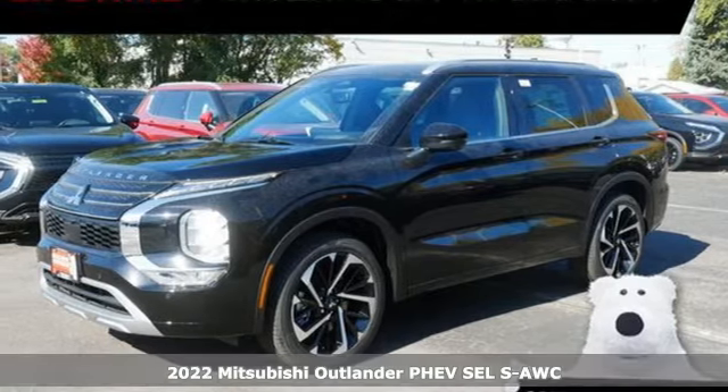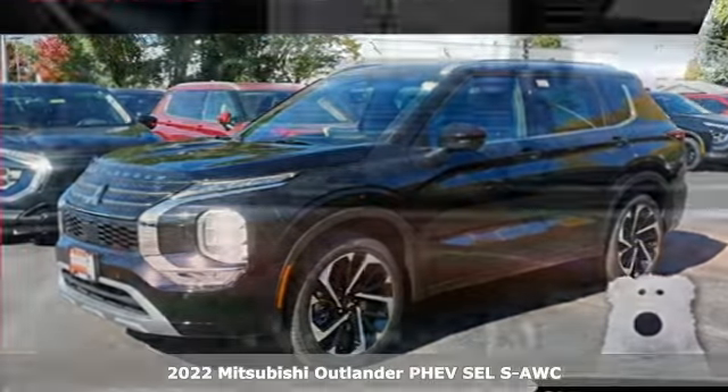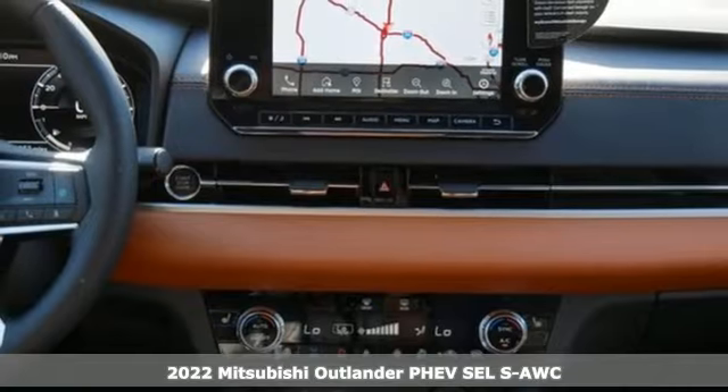It's a new 2022 Mitsubishi Outlander PHEV. Mitsubishi — pursue your passion.